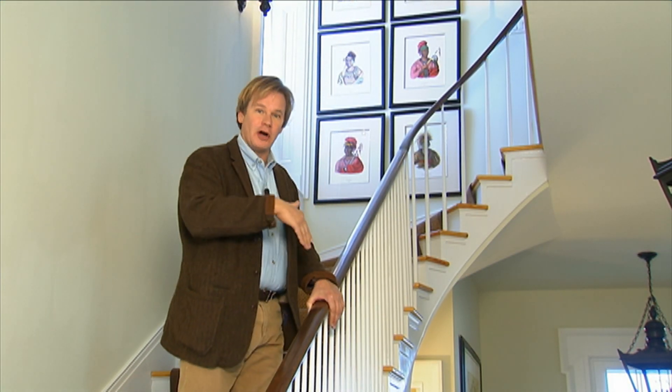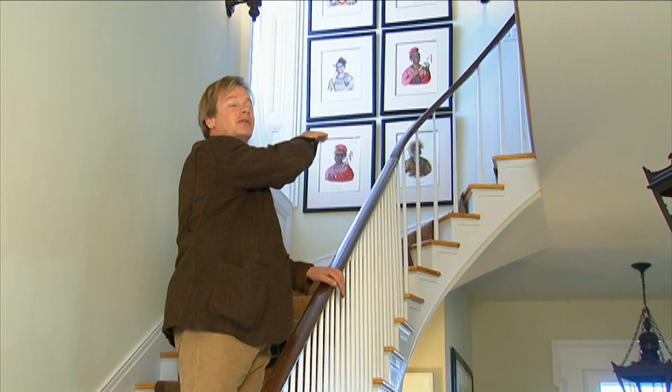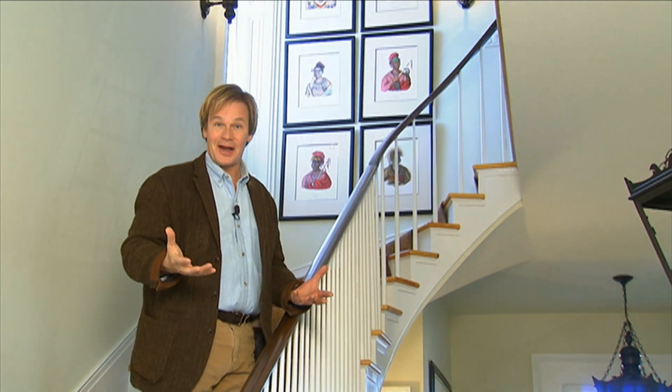We did the plaster curves, which I think really adds so much to this space. We have a curve at the top of the staircase, and at the bottom under the staircase there's another curve. These are really the only two curves in the entire house.